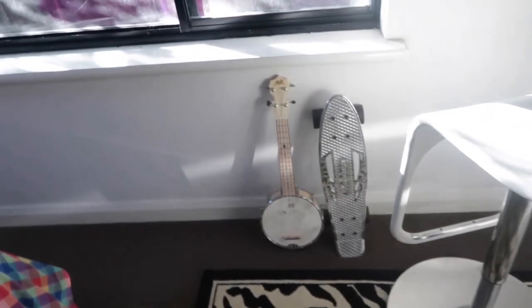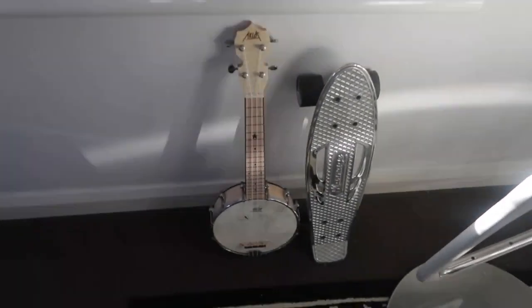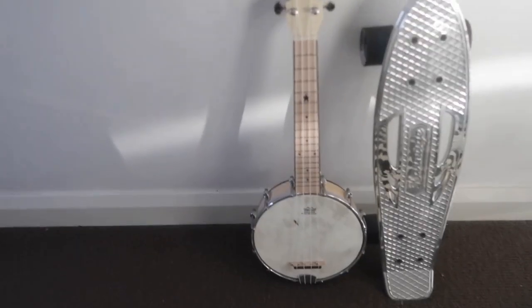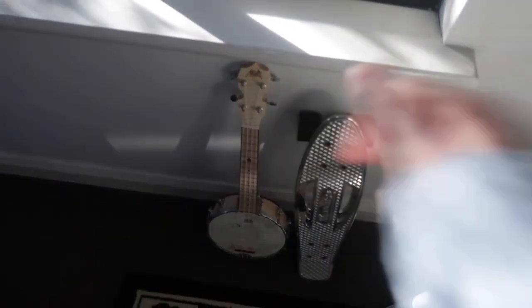Sweeping across here we have a skateboard that I never ride, a penny board, and then a banjolele — a banjo crossed with a ukulele — which I also never use. So this is kind of the section of non-used items.